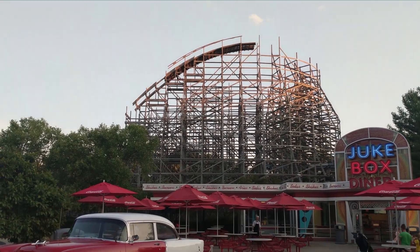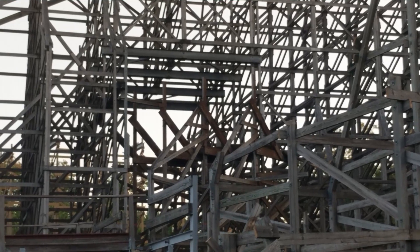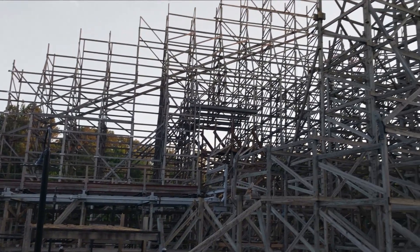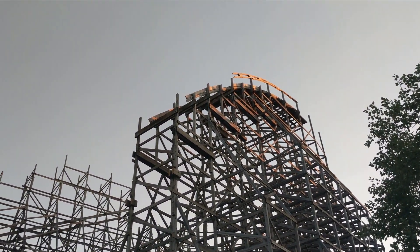As you can see, lots of track is being removed. The turnaround at the top of the lift has been removed, and all the other track pieces have been removed as well. There's just that one small piece of track that's left, and the crane is in position to lift that piece out ASAP. That's the final drop right there.